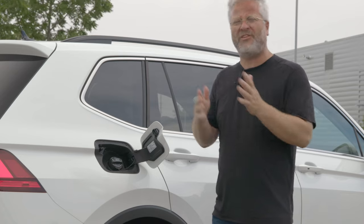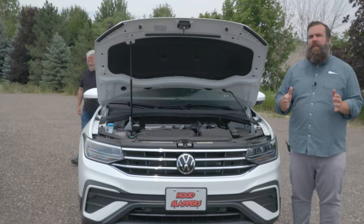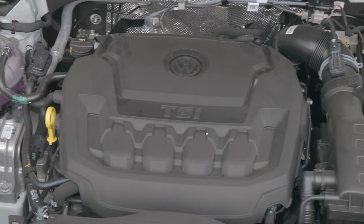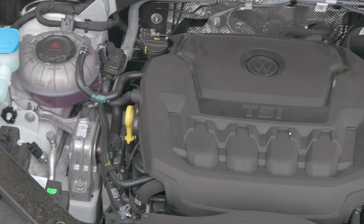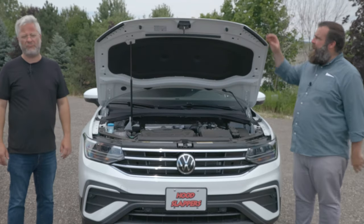And what you get is 10.6 litres per 100 kilometres in the city and 8 on the highway. Interestingly enough, the Tiguan still uses a 2-litre 4-cylinder engine, but this 2022 produces a very competitive 184 horsepower while being pushed by its 8-speed gearbox.